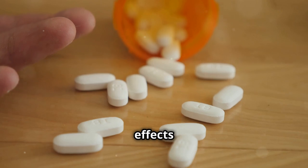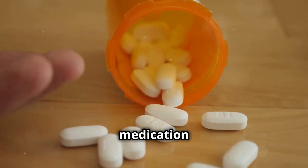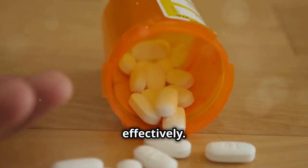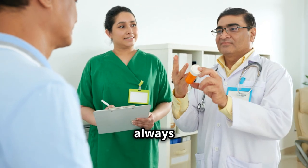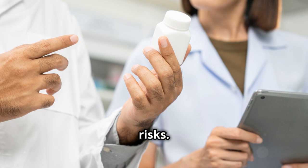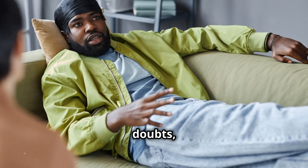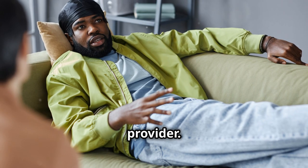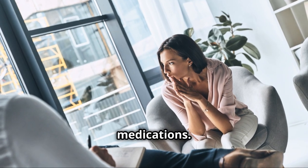So those are the top 5 side effects of acetaminophen. Being informed about these risks can help you use this medication safely and effectively. Remember, it's a useful medication when taken correctly, but it's always good to be aware of the risks. Knowledge is power when it comes to your health. If you have any doubts, don't hesitate to consult your healthcare provider — they can provide personalized advice based on your health history and current medications.